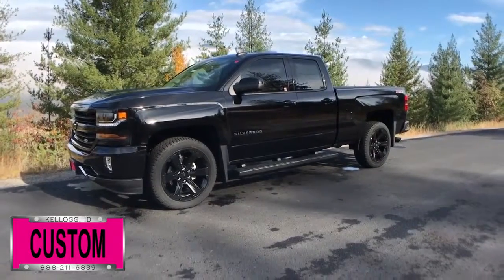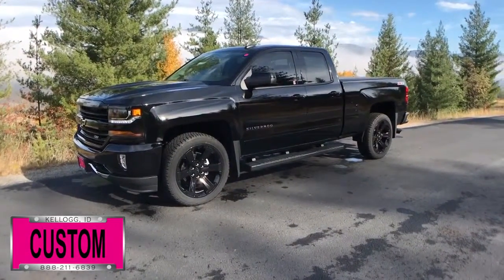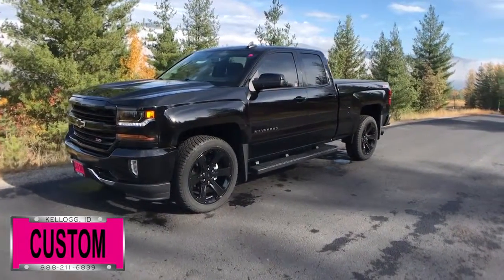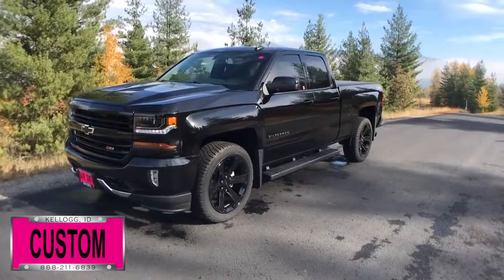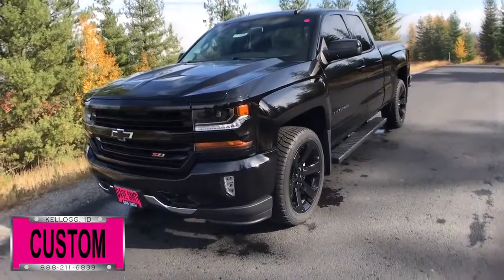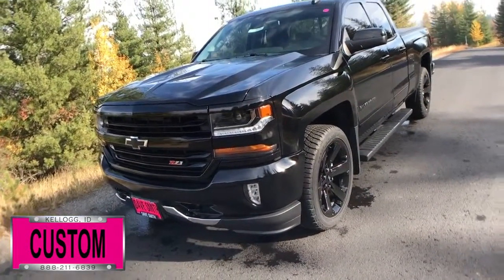Here at Dave Smith Motors we pride ourselves on doing customized accessories better than anyone. Today I want to give you a quick look and walk around this brand new 2017 Chevy Silverado 1500 Z71 four-wheel drive in jet black exterior color. This is a prime example of what our Dave Smith customs team can do for your new truck.